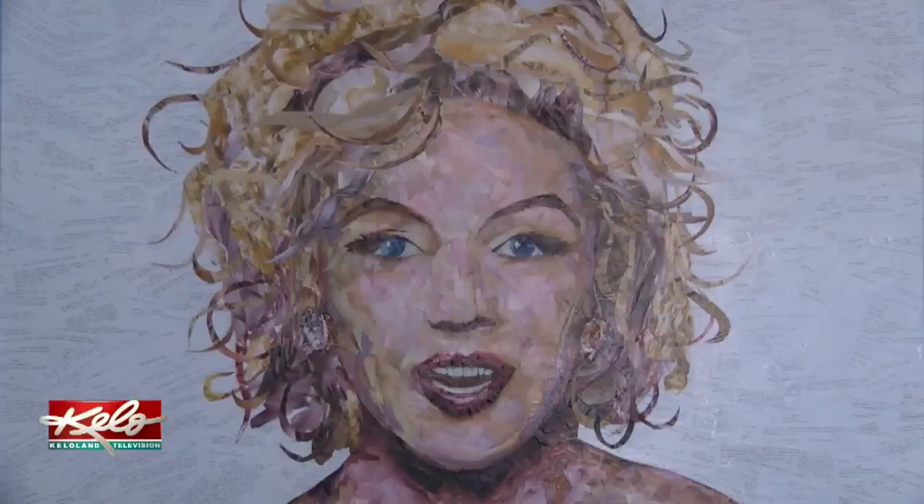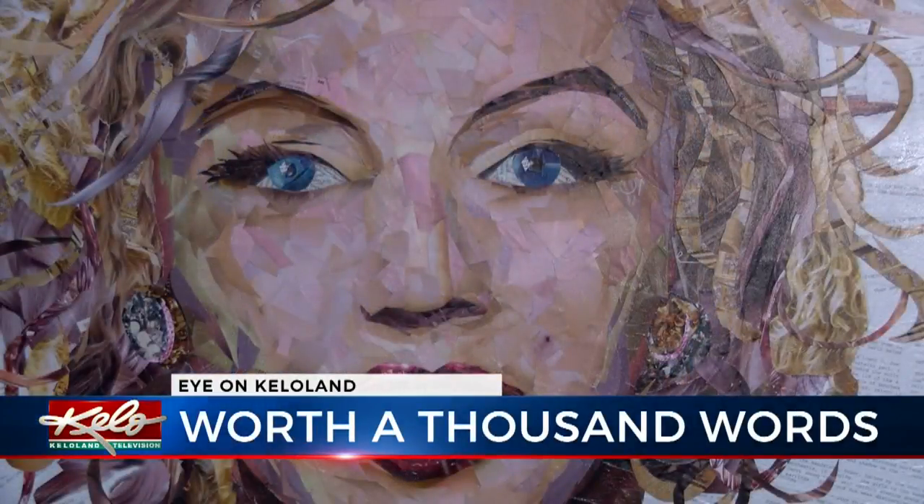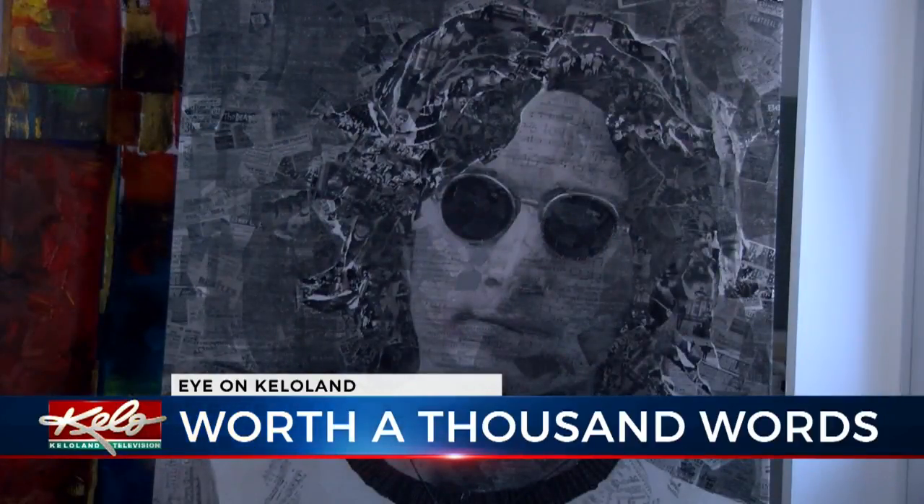A lot of people may know Kirby Schultz as a businessman in Sioux Falls, owner of Hankin Schultz, but he's also an incredible artist. Take a look at these iconic portraits of Marilyn Monroe and John Lennon that he recently did. But Schultz didn't draw them or paint them — there's no paint on them whatsoever. It's just all paper.